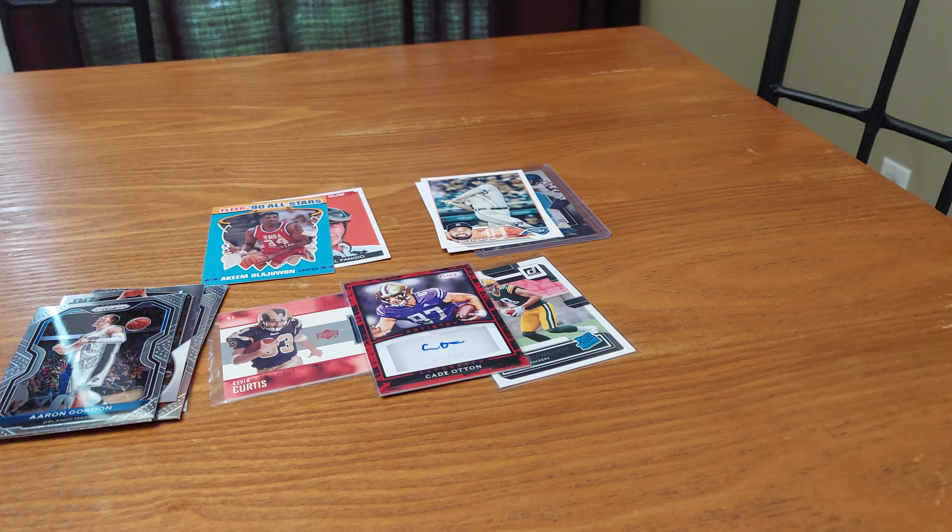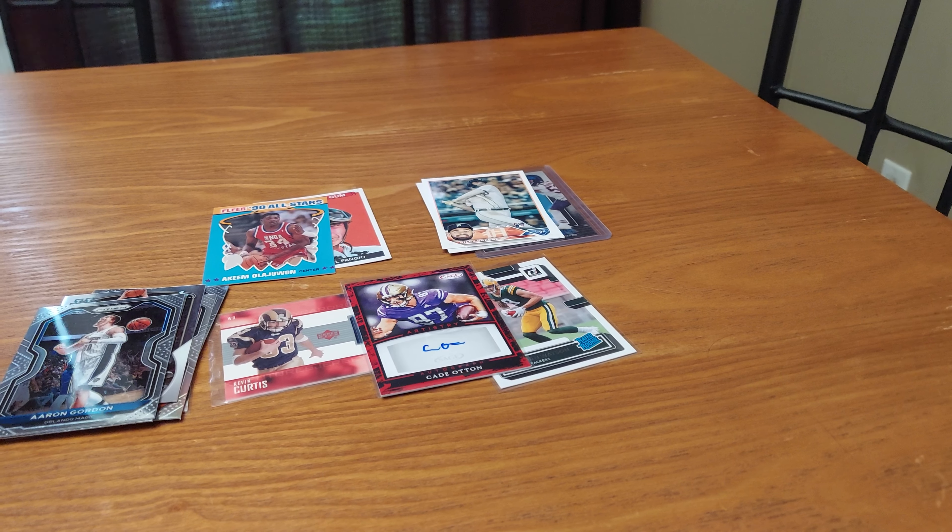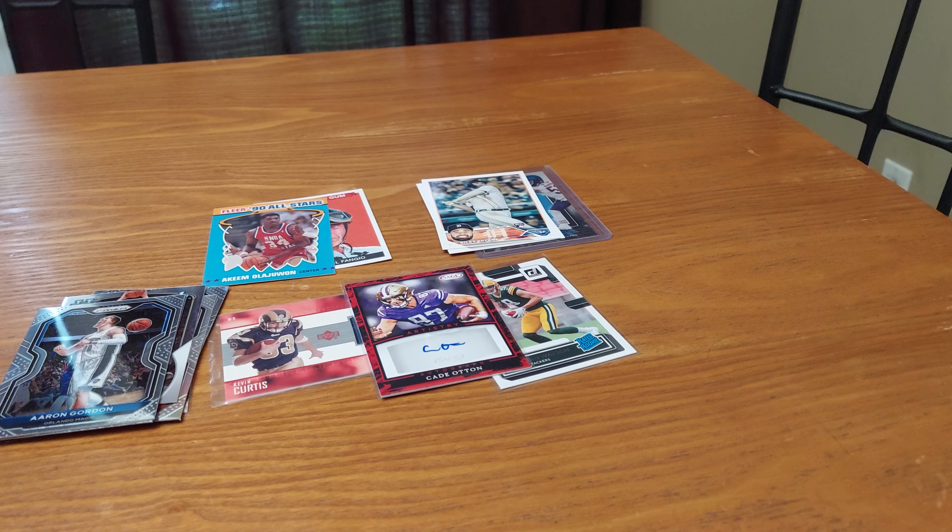That's the first mystery pack. I'll pause and do the other one, then pause and do the last one. Let me know if you know any of these players and what you think of what I got so far.